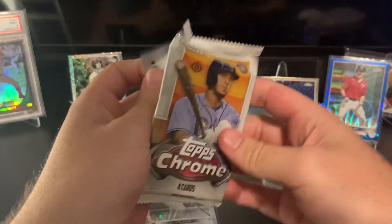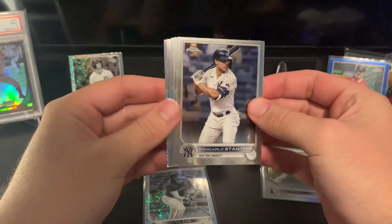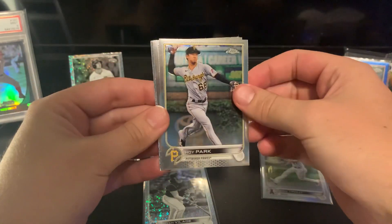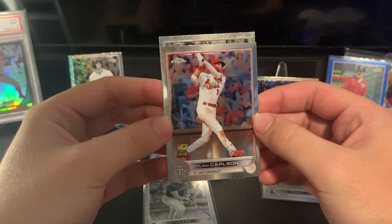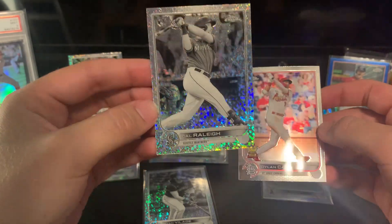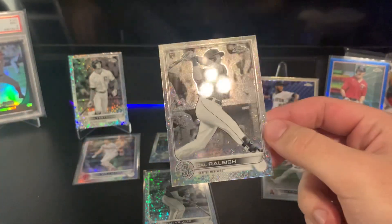Last pack here — looks like we got five cards in here, which means there's a mini diamond. Sal Frelick, Ha-Seong Kim, Carlos Santana again, and our last mini diamond of the box is another rookie — no way! Cal Raleigh! Really nice, that's a really good way to end it.